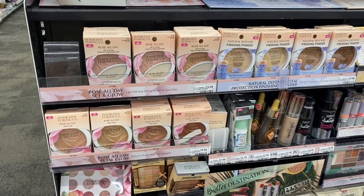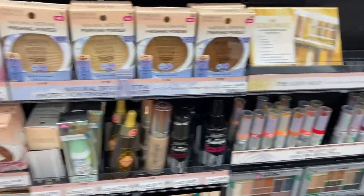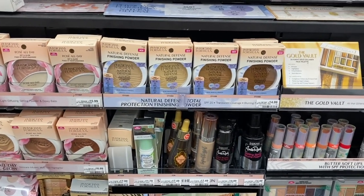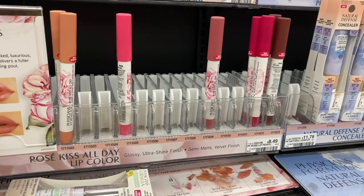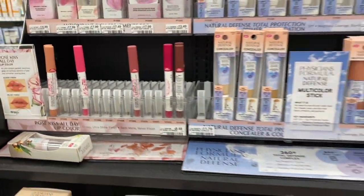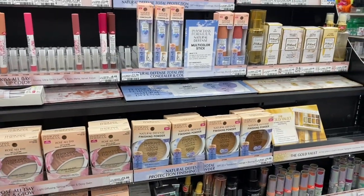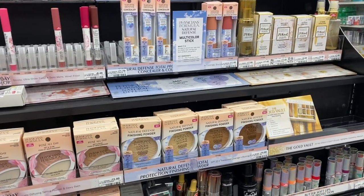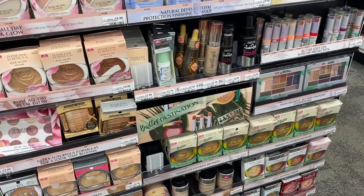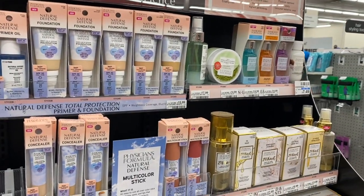Another deal that's not a good one is Physician's Formula this week — it's on a buy two get $8 back in extra care bucks. The current sales cycle has a buy two get $10 with instant coupons, which is better. I always try to maximize my extra care bucks on these deals since they roll around often. If you don't desperately need something, just wait for the best extra care buck offering.